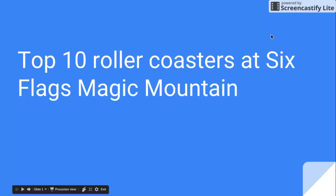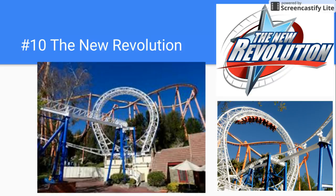Number 10 is the New Revolution. When I rode it, it was pretty fun. It was much better without the over-the-shoulder restraints, because that just ruined it. They upgraded it, so now it's better, but I don't like virtual reality, so I didn't ride with it.